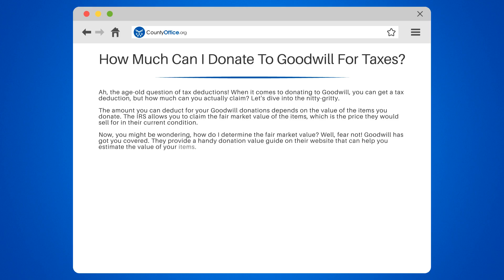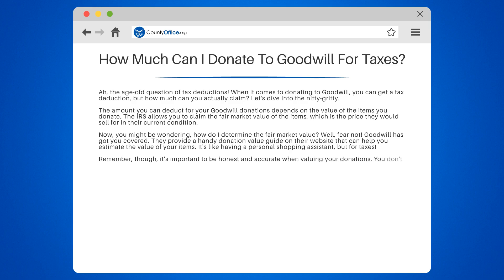It's like having a personal shopping assistant, but for taxes. It's important to be honest and accurate when valuing your donations. You don't want to end up in a pickle with the IRS, so take a good look at the guide and assign a reasonable value to your items.